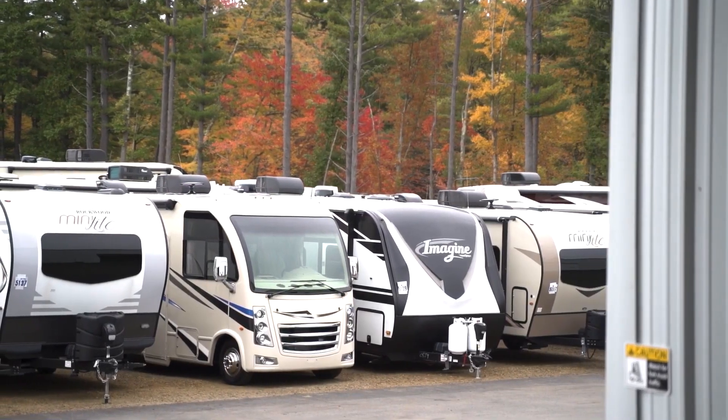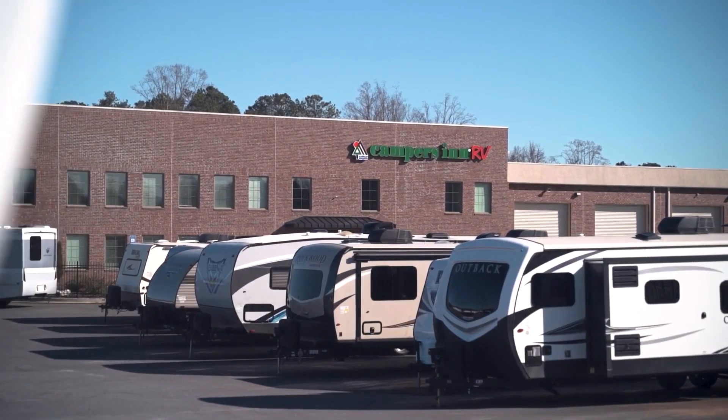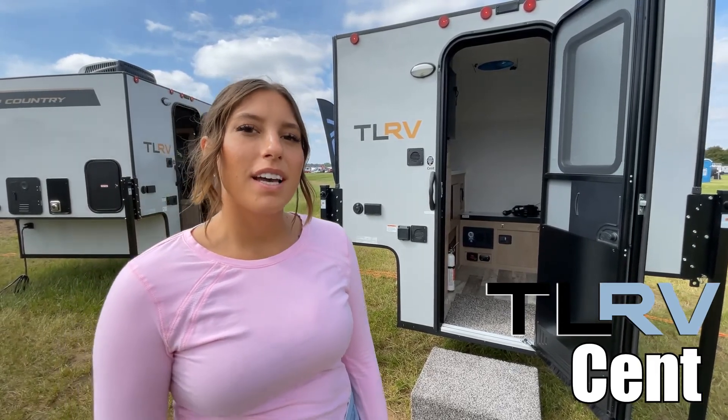Here's another great RV from America's number one family-operated RV dealer, Campers Inn RV, the RVer's trusted resource. Hi, my name is McKenzie, and today we're looking at the Scent by Travel Light RV. Let's go take a look.